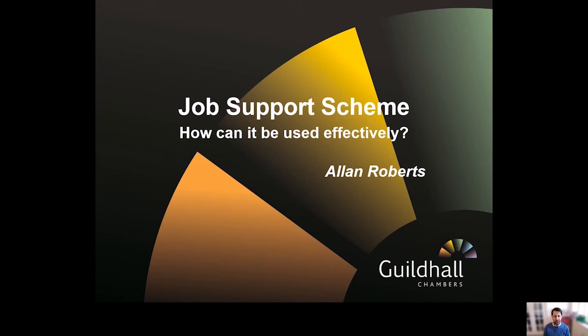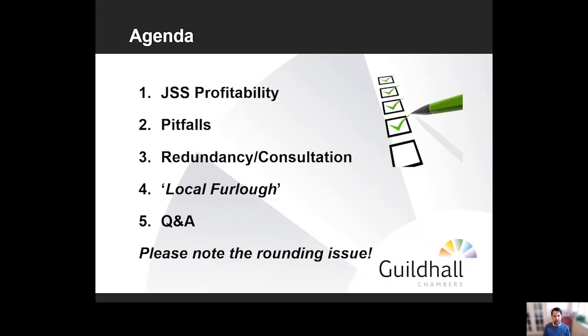I'm going to look at three things in terms of the JSS scheme: how to make it profitable, some of the pitfalls that our employer clients need to look out for, and how it interplays with redundancy and consultation exercises — which I think is going to be one of the biggest pitfalls for employers. I'll briefly touch on the local furlough scheme, and then we'll have time for a Q&A at the end.